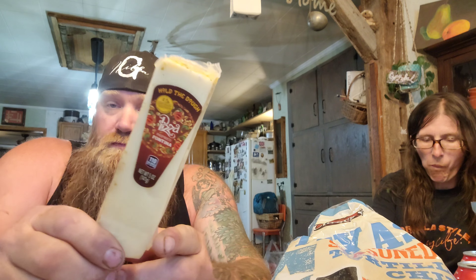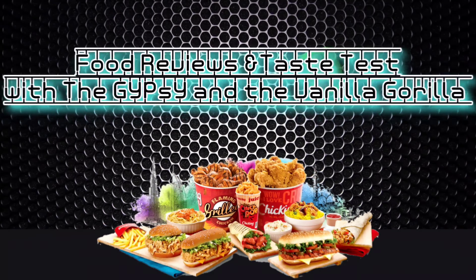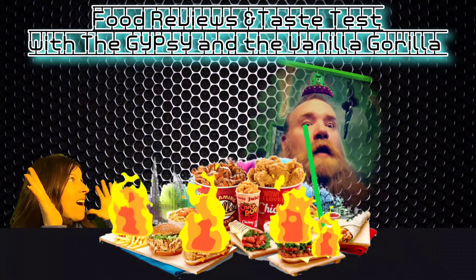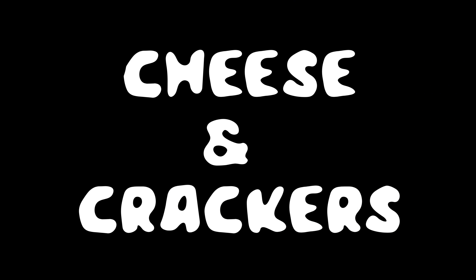We're also going to try the Hold the Dough pizza-inspired fontina cheese. So we're going to try all three cheeses — stick around. Let's open up these pita chips and try them. They smell good.